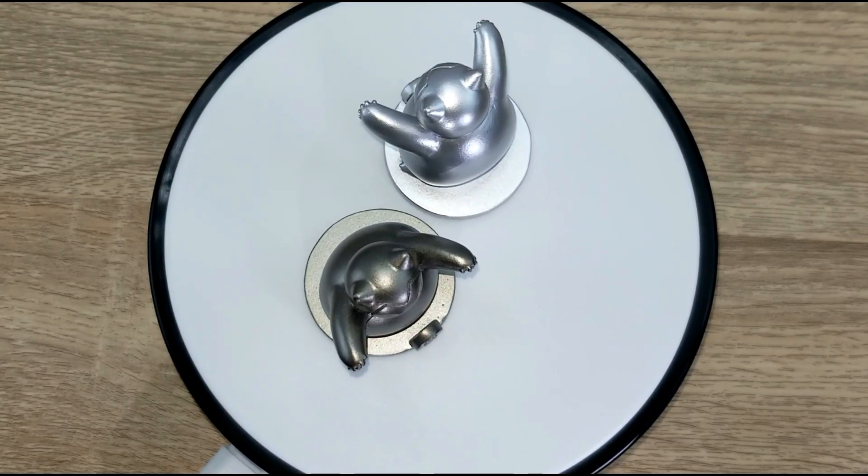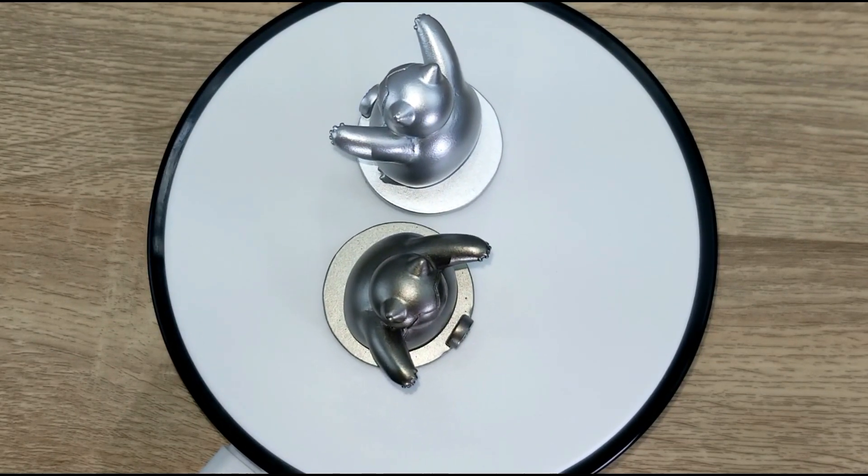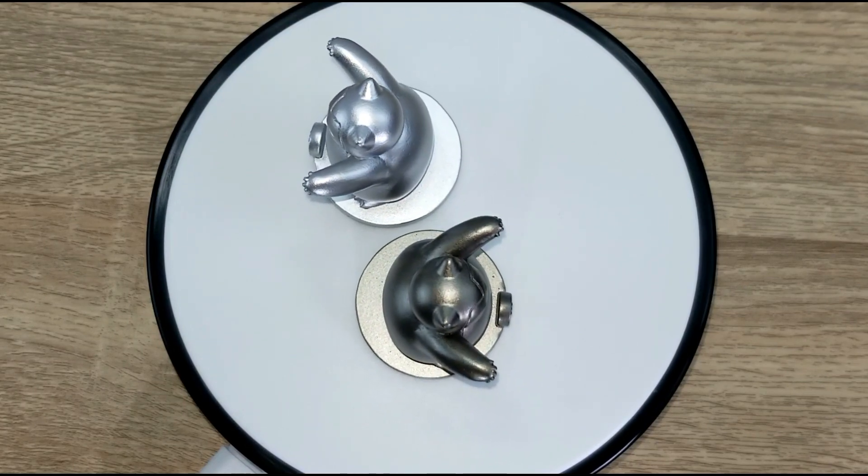The chess pieces overall are not too heavy, but they do have an added mass to make them feel sturdy.